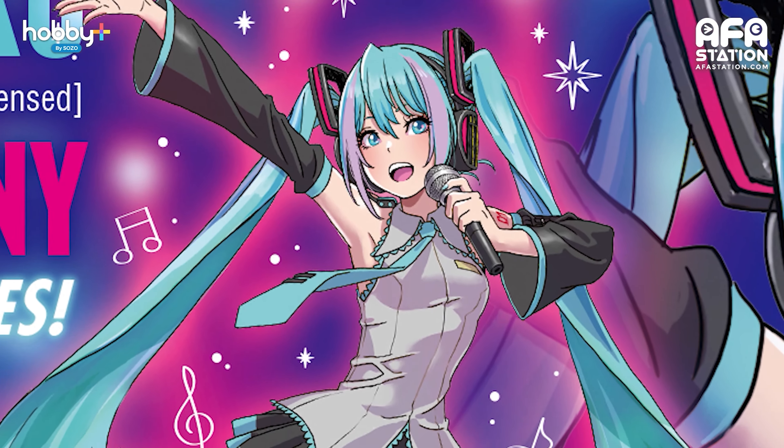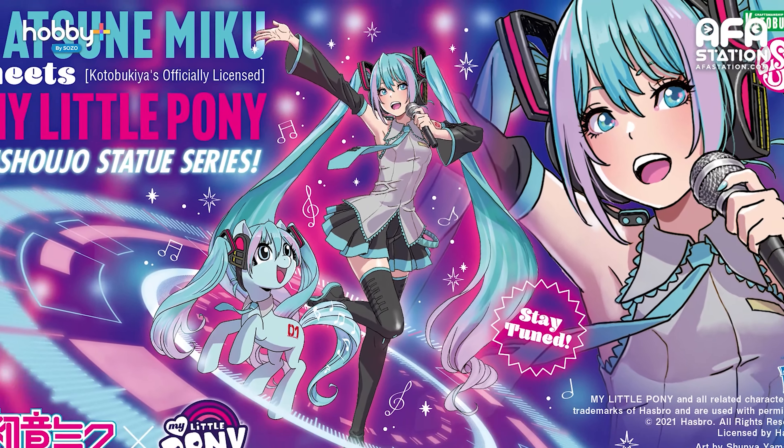Next up we have Hatsune Miku meets My Little Pony Bishoujo Statue Series. In the previous videos, you saw me unboxing the Bishoujo series My Little Pony — the Applejack. So announced recently on the Kotobukiya Facebook page, this item is currently just a teaser but it features the ever-so-popular virtual diva Hatsune Miku. She's getting a My Little Pony Bishoujo series style makeover, with Shunya Yamashita illustrating Hatsune Miku and a pony resembling her. Are you guys looking forward to Miku Pony?